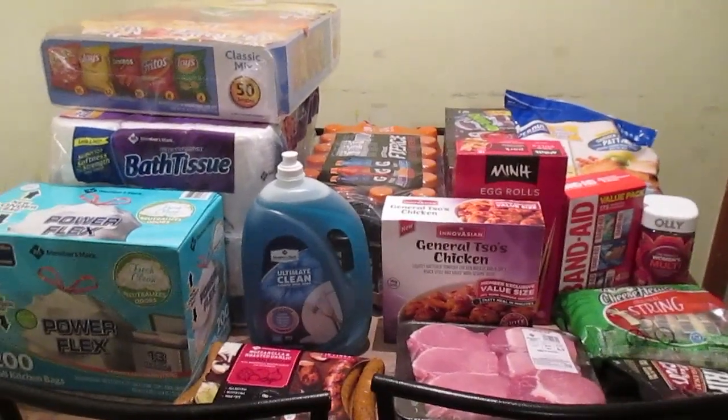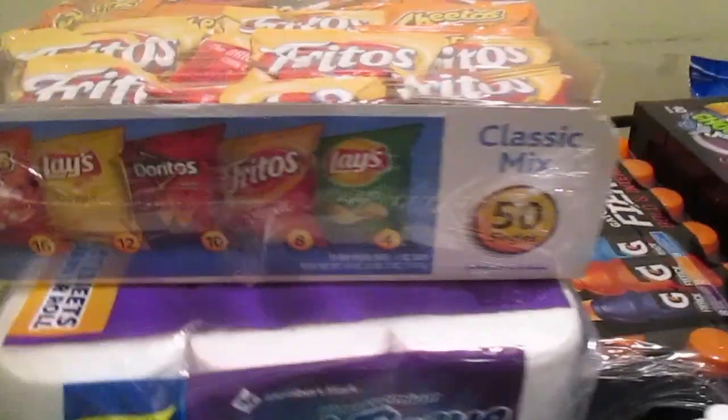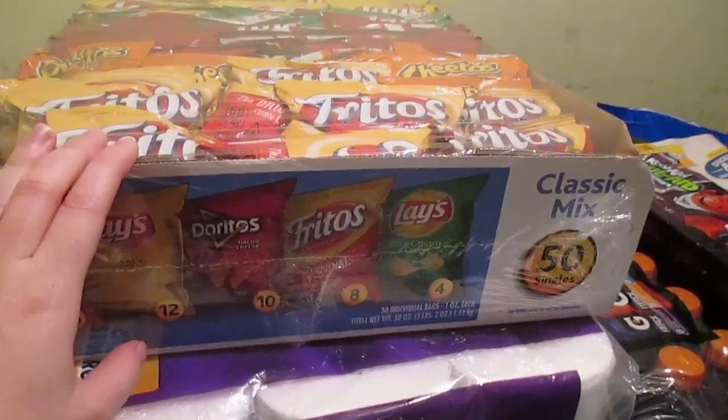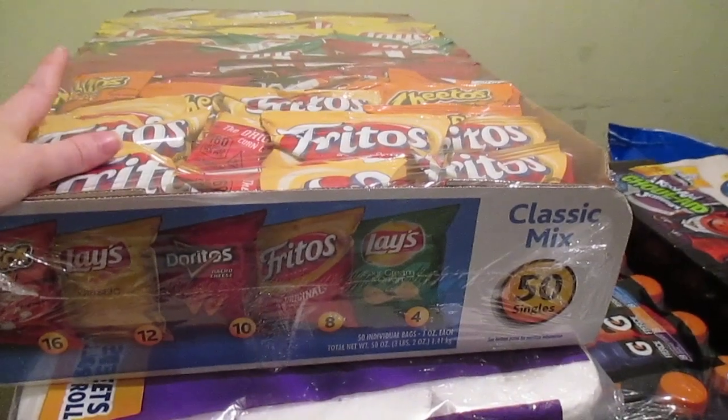The first thing I have here is the 50-count box of chips. This is for school lunch and work lunch — mostly work lunch. My kids get these on Fridays usually, but that's the only time.